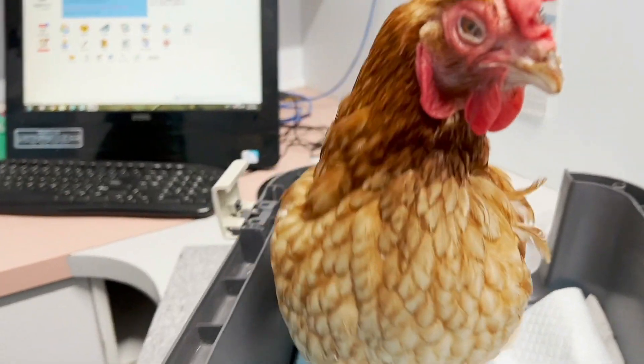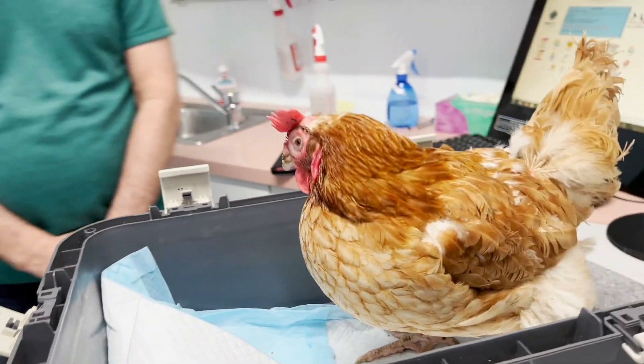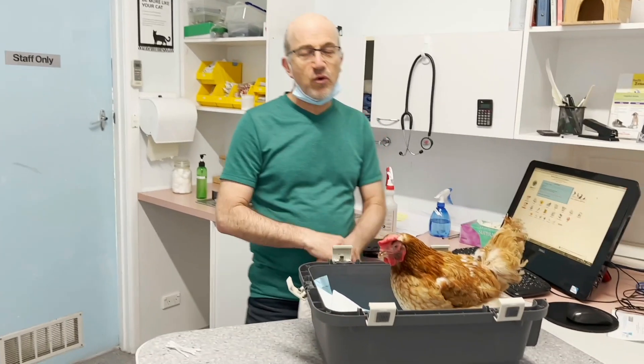One of the sad things about mycoplasma, which is the most common virus that causes it, is it really gets into the sinuses. For birds to be light, the sinuses end up being really swollen.